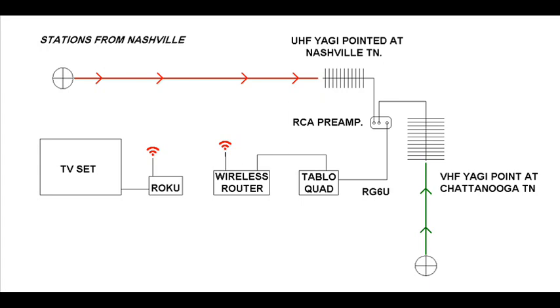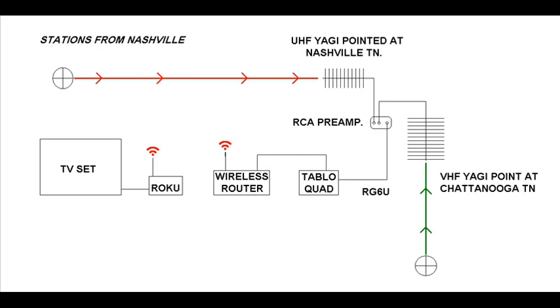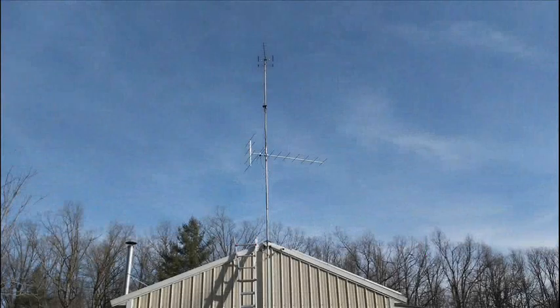The RCA preamp has 16 dB of gain on VHF and 22 dB on UHF. This helps get over the loss in the 85 feet of RG6U that I'm using to get the signal to the Tableau DVR. We live about 90 miles from the Nashville stations and about 60 miles from the Chattanooga stations.